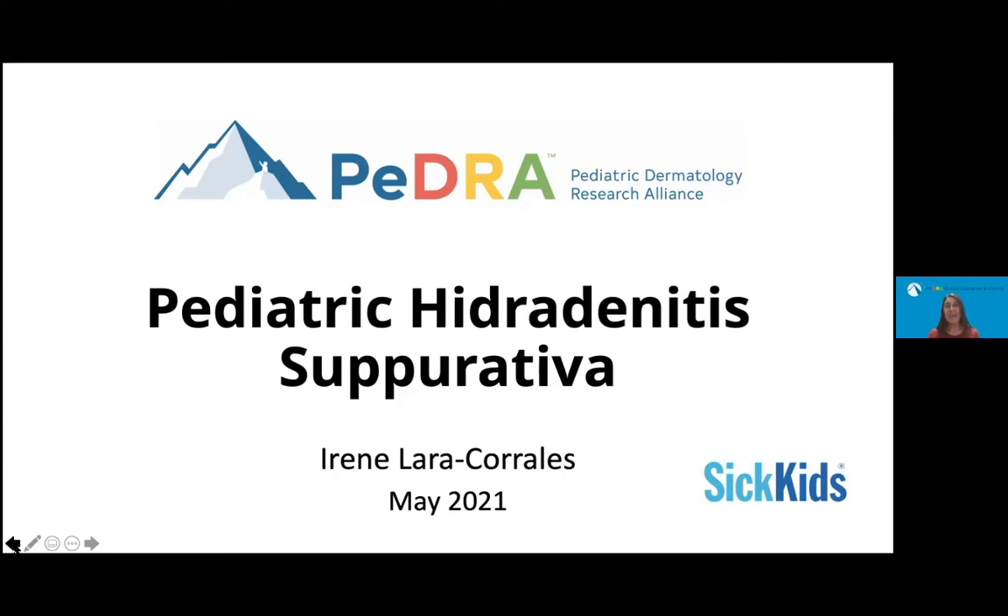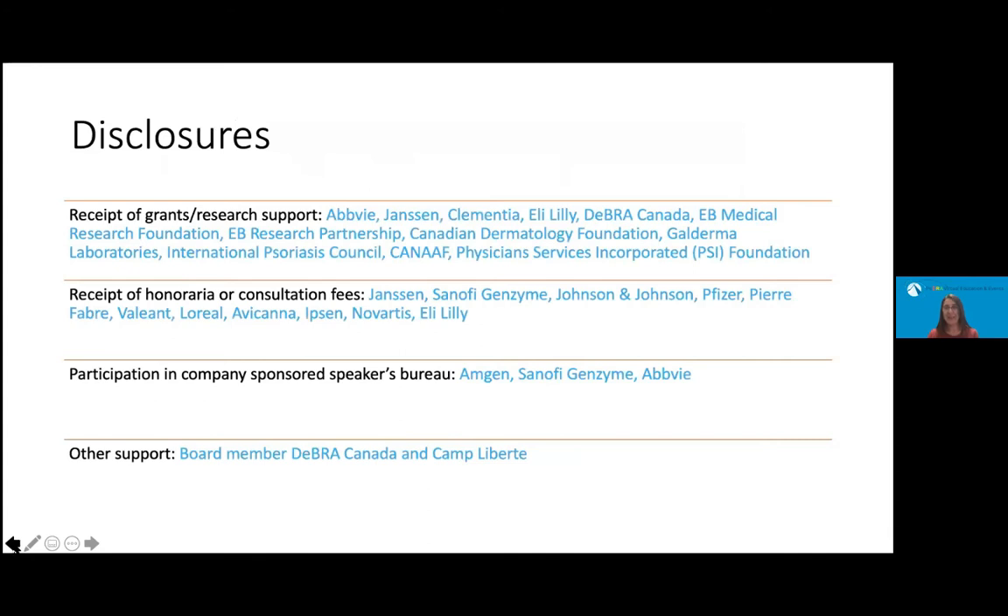This is a presentation on pediatric hidradenitis suppurativa. These are my disclosures. Part of this research that I'm going to be presenting today was funded by an ABI grant.